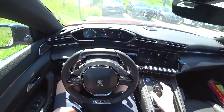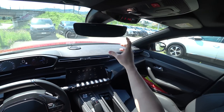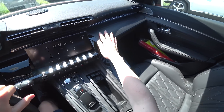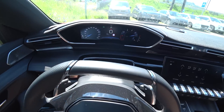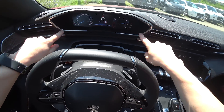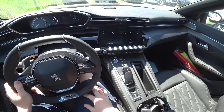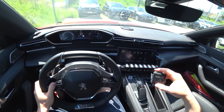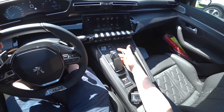We have great visibility, blind spot monitoring on the mirrors, and beautiful interior design. Let's drive the car. We have the new digital e-cockpit 2019 from Peugeot in the front — great colors and great visibility. You can also see how cool the visibility is from here. Let's drive the car.